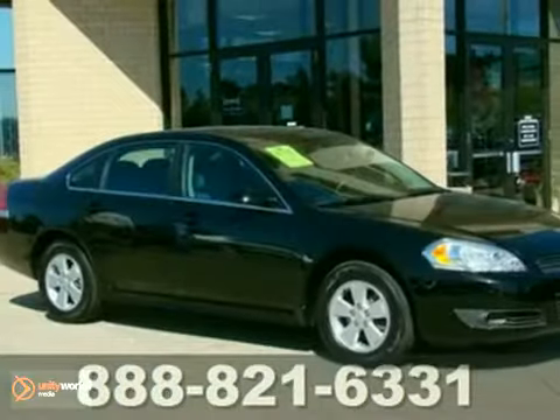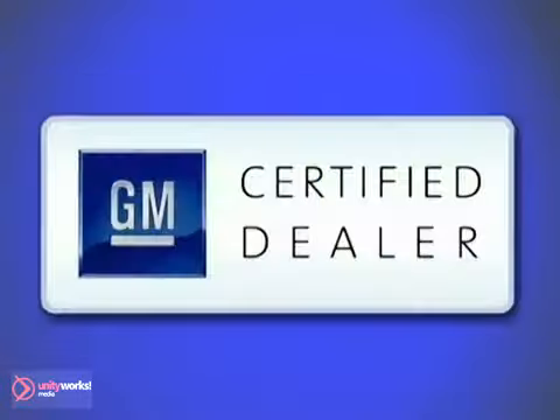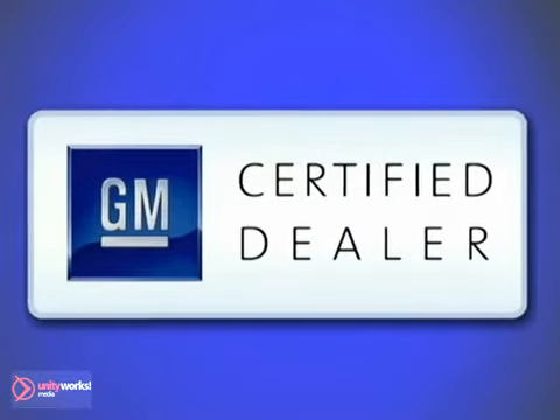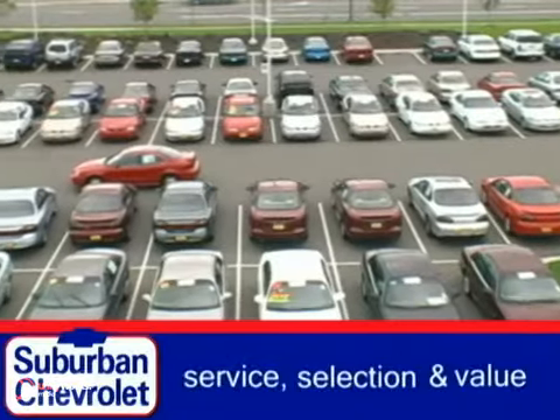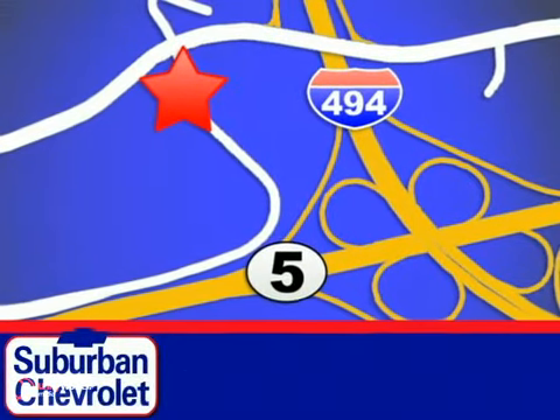Don't miss out. See this Chevrolet for yourself today. At Suburban Chevrolet, a top-performing GM certified dealer, we're all about service, selection, and value. We are conveniently located in Eden Prairie at Highway 494 and Highway 5.